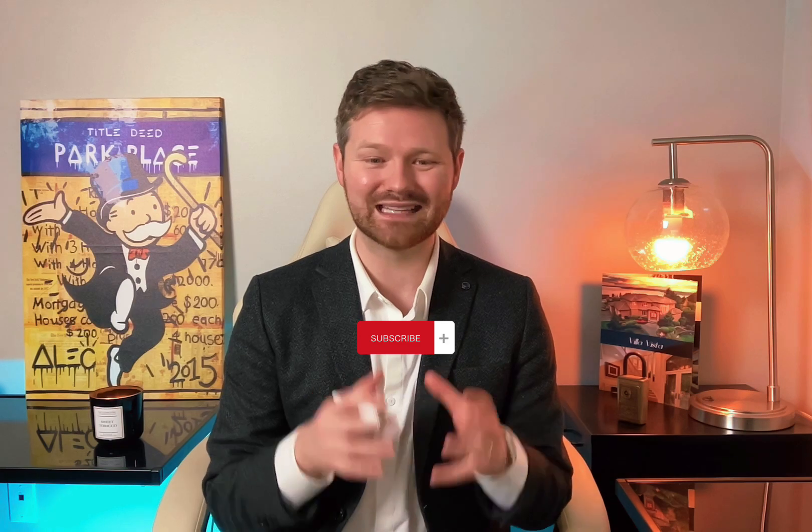If you want to learn how I do my listing presentations to beat high-end luxury firms all the time and win appointments against 20 agents on high-end luxury properties, my video coming up soon will go through the exact presentation I take my sellers through — how I present it and add value in a stack proposition so they understand the value I'm bringing to the table, maximizing my commissions when I have appointments with sellers.